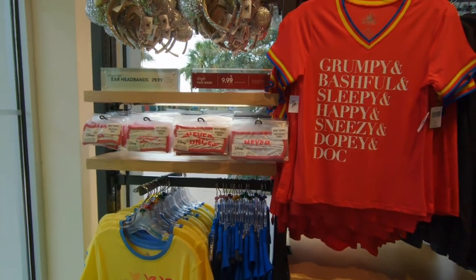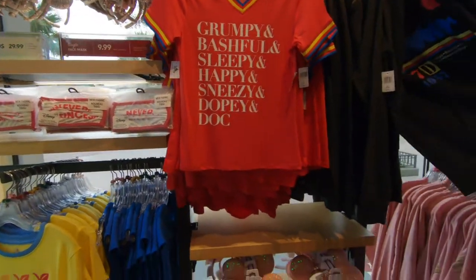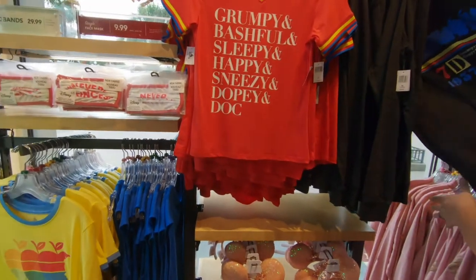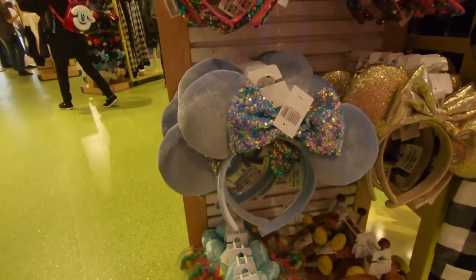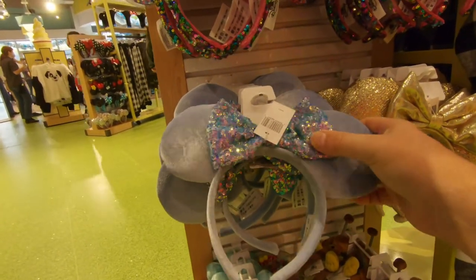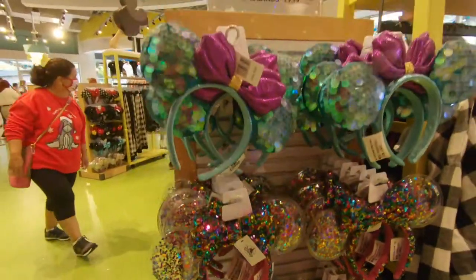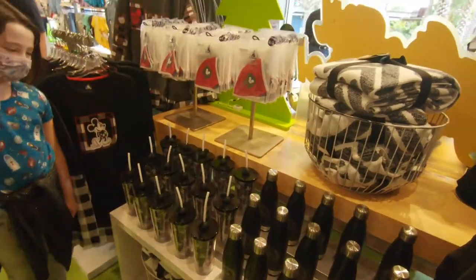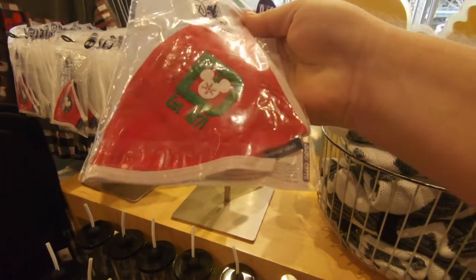I don't know what happened but the price on the masks went way way up. They're now ten dollars each. They were six before - like three for twenty or four for twenty. I feel like these are new ears I have not seen before - it's like a velvety blue with a sequined bow. I don't think I've seen those around anywhere. And they got Christmas masks too - spirit jersey material.